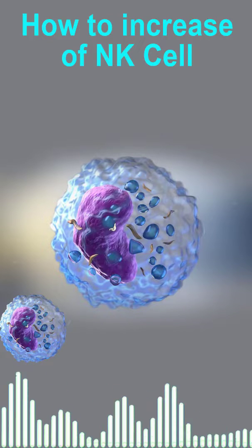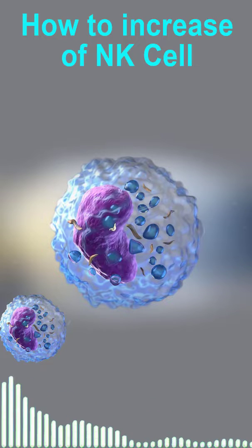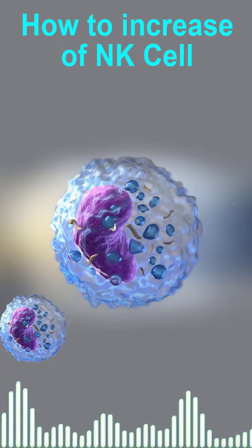How to increase the amount of NK cells manually. Just by using daily life properly, it can strengthen NK cells enough, such as the following tips.